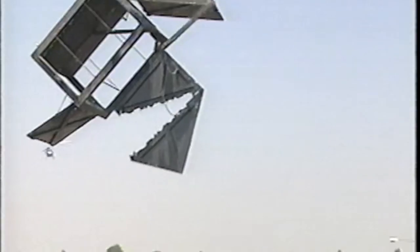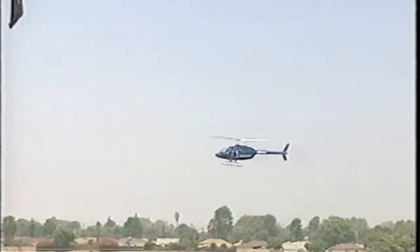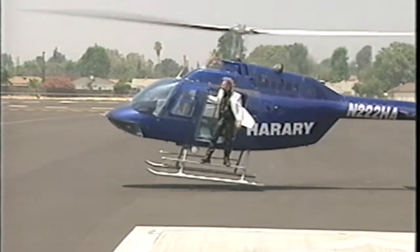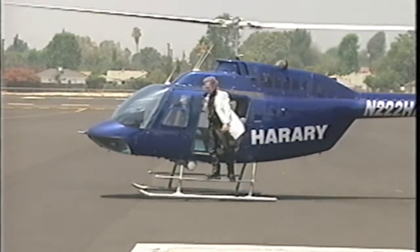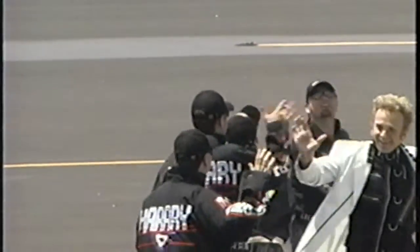Seeing is disbelieving — Harari has done a presto change-o on our psyches. That's him in the choppers. The message to anyone who watches me both live and on television is technology. There's really nothing magical about it, there's nothing secret — it's all there. Now that you see it in front of you, now that you believe you have a complete handle on everything, I'm still going to fool you. And I'm still going to show you that maybe there's more. We'll be right back.